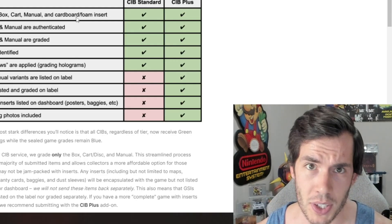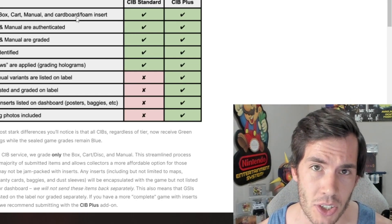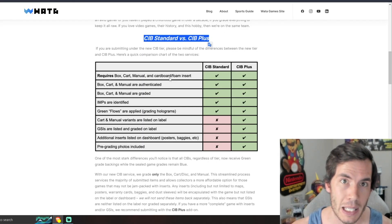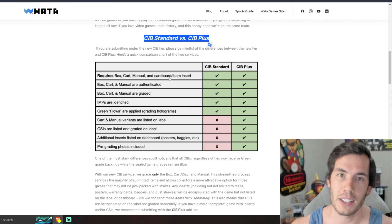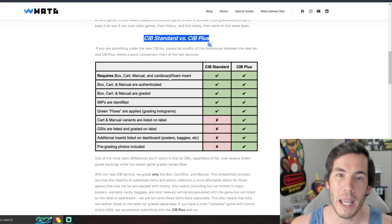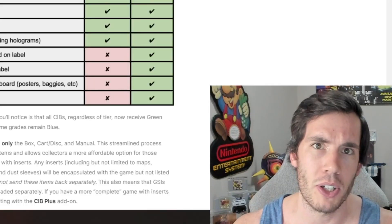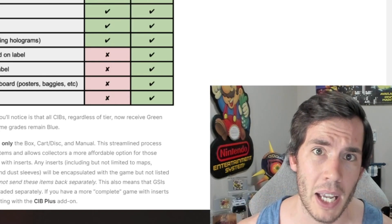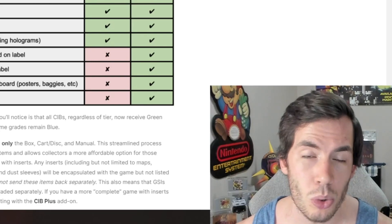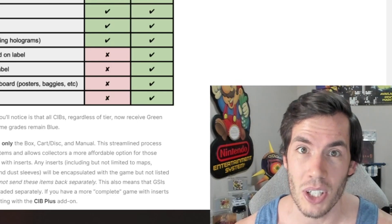The other big distinction between the two services — and the one I think matters more — is they have now locked GSIs, game-specific inserts, behind a paywall. This means if you choose standard CIB grading, they will no longer put on the back of the label if your Chrono Trigger game, for example, has the posters or registration card included. GSIs will no longer be graded unless you pay for the CIB grading plus service. A ton of games exist that do not come with any posters or registration cards, so this doesn't matter for those — but if you're into collecting vintage CIBs, you know a ton of these games do include specific inserts, and as far as CIB collecting goes, these inserts have a lot of individual value.